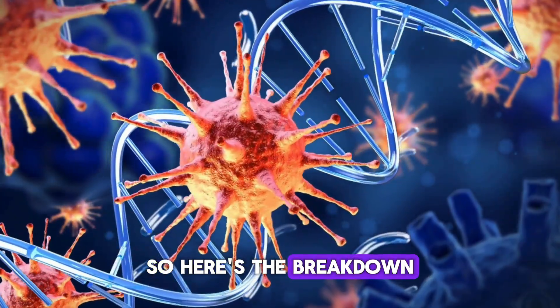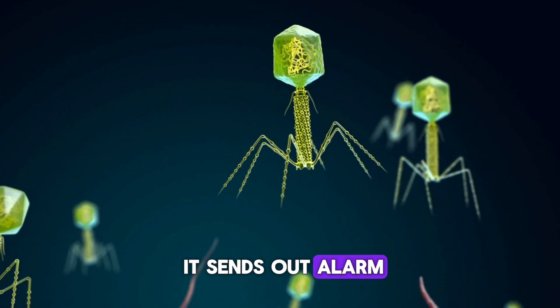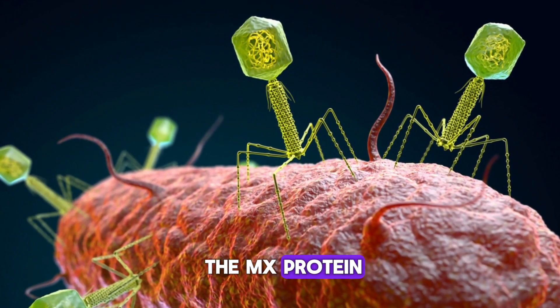Our body's immune system has various ways of detecting and defending against viruses. When a virus invades, it sends out alarm signals known as interferons. These interferons trigger certain genes with antiviral power, one of which is the MX protein.